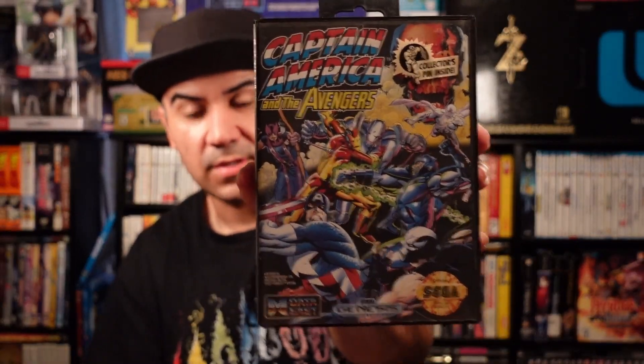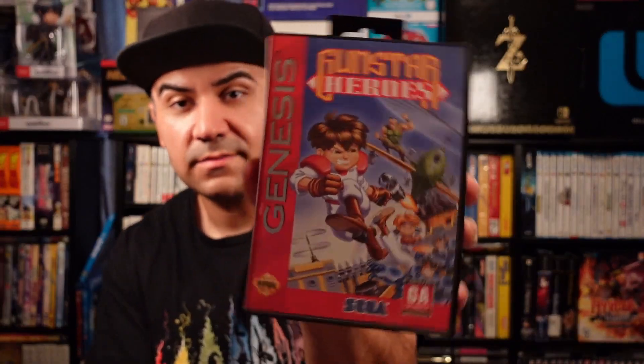Next up will be the complete box games. We got Marco, and we got that garage sale find. Captain America and the Avengers — super awesome. Venom and Spider-Man: Separation Anxiety. Afterburner 2 — some of these games you might have seen in pickups in the past because I got most of these garage sale hunting. Tasmania and Gunstar Heroes — pretty awesome one there.